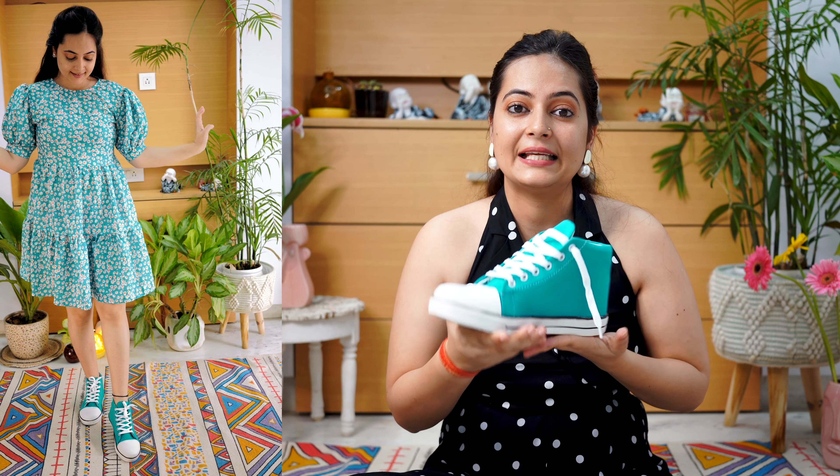The lace here is white and there are ventilation holes on the upper. The sole is rubber, anti-grip, and lightweight. Most importantly, these can be washed! For ₹499 I'm sure you will love it.